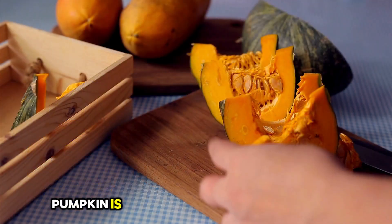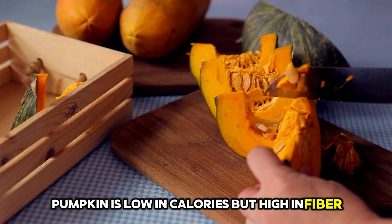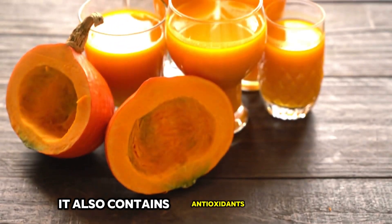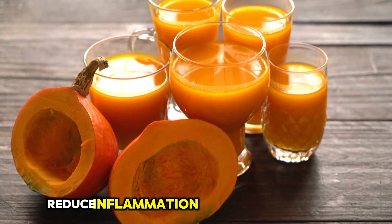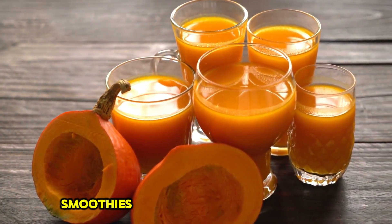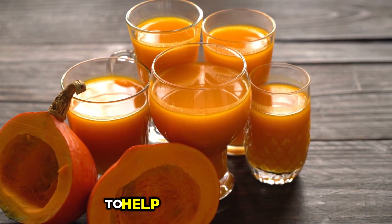17. Pumpkin. Pumpkin is low in calories but high in fiber, making it an excellent food for weight loss. It also contains antioxidants that help reduce inflammation and promote fat loss. You can enjoy pumpkin in soups, smoothies, or even as a healthy dessert to help you lose belly fat.